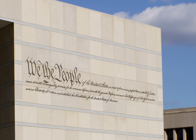The National Constitution Center is a non-profit, non-partisan institution devoted to the United States Constitution. On Independence Mall in Philadelphia, Pennsylvania, the center is an interactive museum and a national town hall for constitutional dialogue, hosting government leaders, journalists, scholars, and celebrities for public discussions.